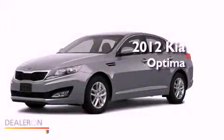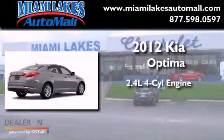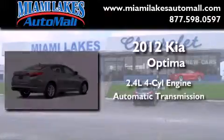This is a brand new 2012 Kia Optima. It features a 2.4-liter four-cylinder engine and an automatic transmission.